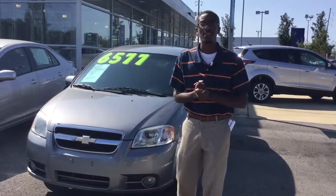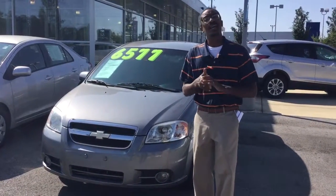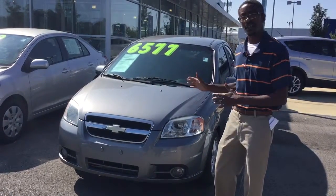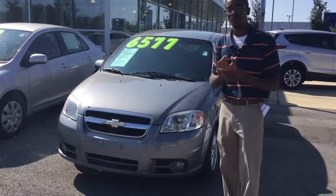Good morning Yasmin, my name is Kevin Smith here at Tameron Hyundai and I want to thank you for your interest in this lovely compact vehicle here, the Chevy Aveo. You have chosen a great vehicle.